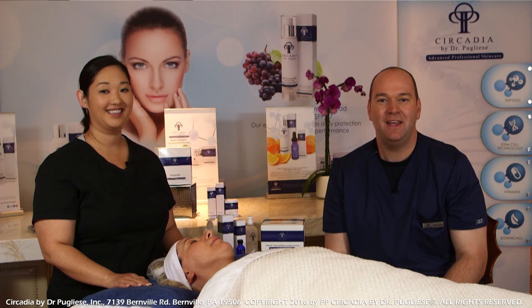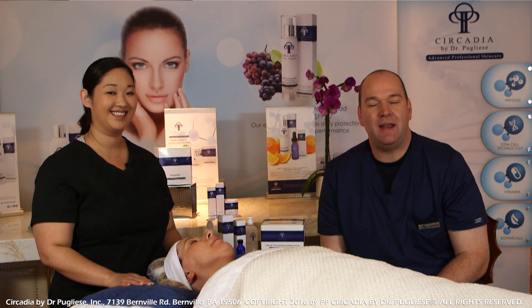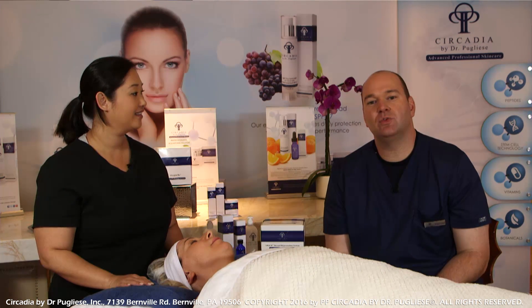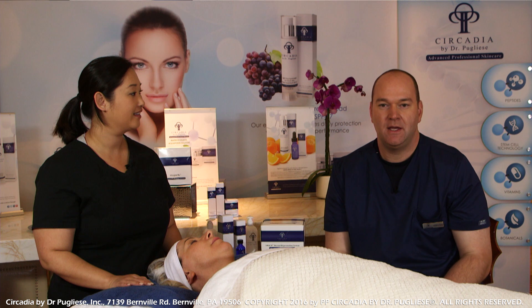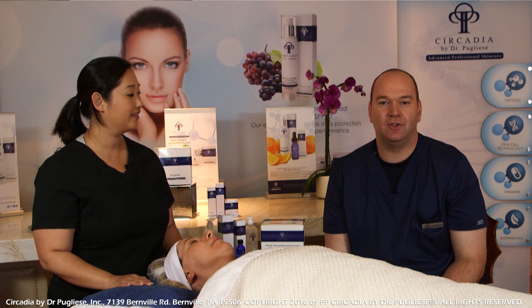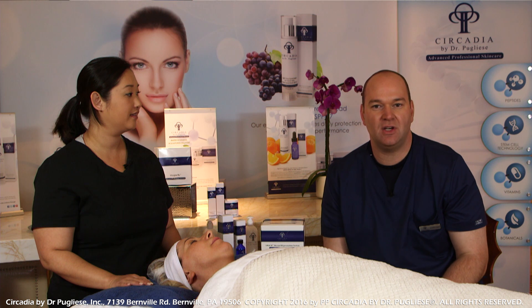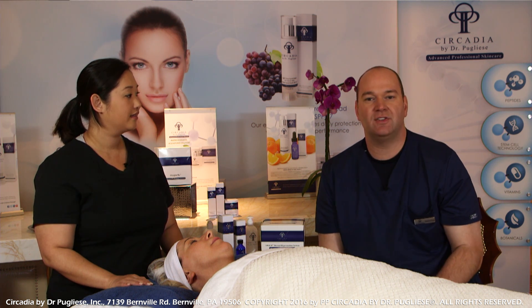Hi everyone, Michael Pugliese again here with Caitlin Macy. Today we're going to be doing our switch demonstration and I want to talk a little bit about the switch concept and where it came from. The switch is marketed as an alternative to chemical peels, and we know that chemical exfoliation is a mainstay of a lot of our aesthetic treatments in professional skin care.